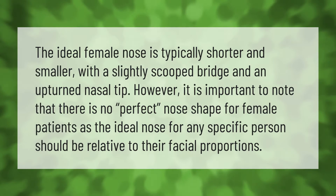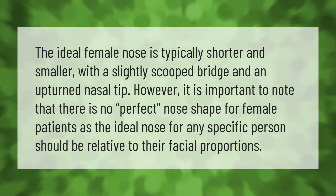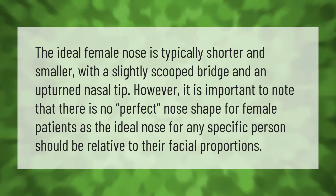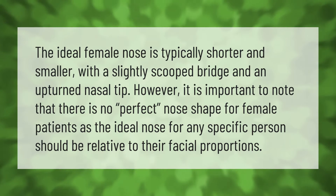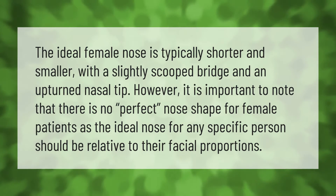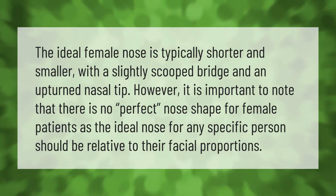The ideal female nose is typically shorter and smaller with a slightly scooped bridge and an upturned nasal tip. However, it is important to note that there is no perfect nose shape for female patients, as the ideal nose for any specific person should be relative to their facial proportions.